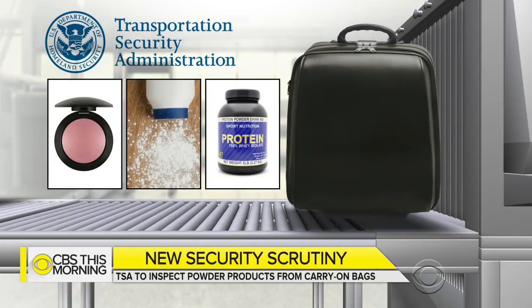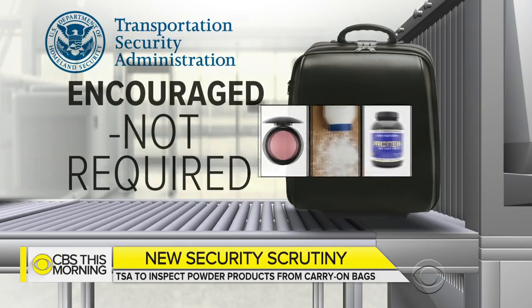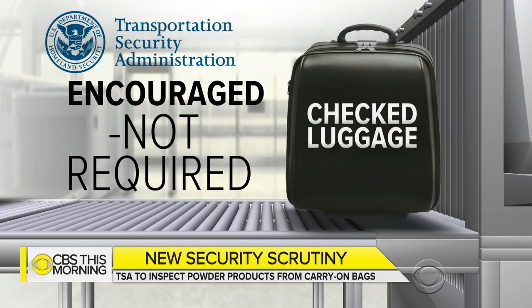The TSA is checking a range of items like powder cosmetics, baby powders, drink mixes, and even protein powder. At this point, passengers will be encouraged but typically not required to pack those items into their checked bags. That's really the preference here — the TSA would like to see you check them, not carry them on.